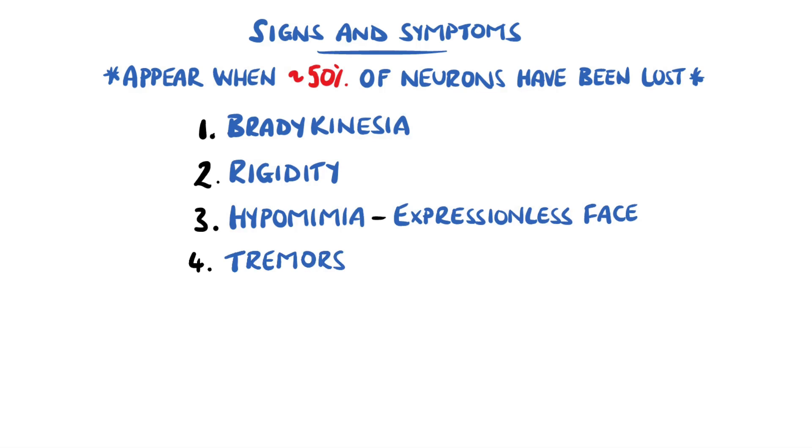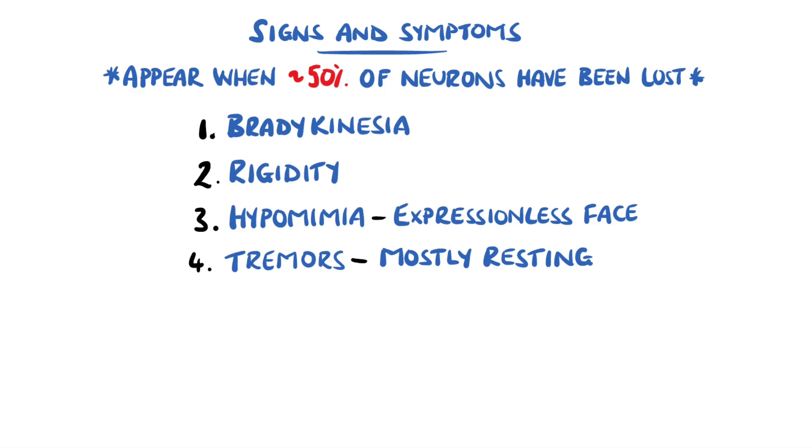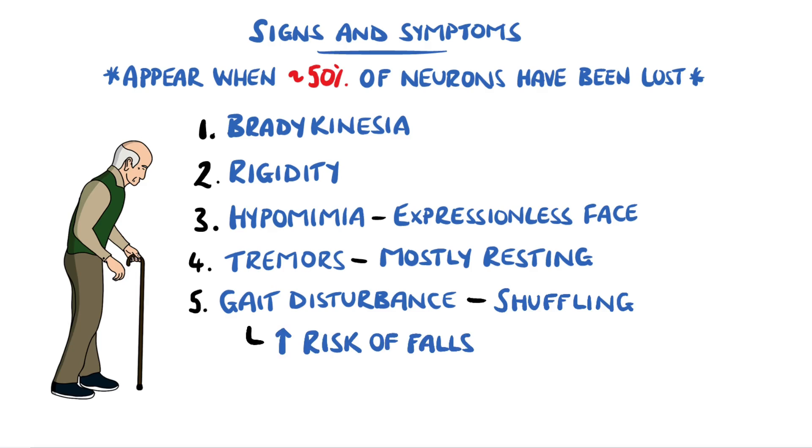Another feature are tremors, in particular a pill-rolling tremor, given its name because it affects the index finger and thumb, making it resemble rolling a pill. Tremors in Parkinson's disease also tend to disappear during movement and reappear at rest, known as resting tremors. Gait is often affected. Patients will take several steps to turn, small steps with no heel strike or toe off, often called a shuffling gait. Generally, Parkinson's disease patients are at an increased risk of falls.